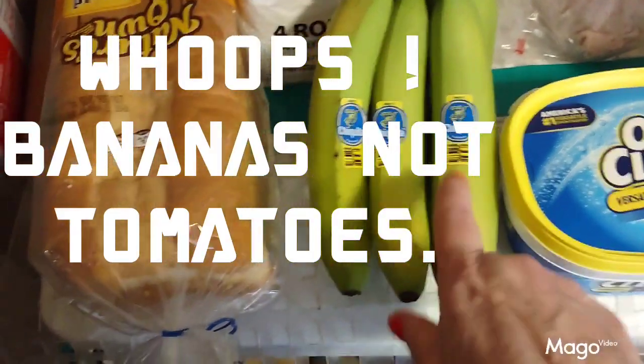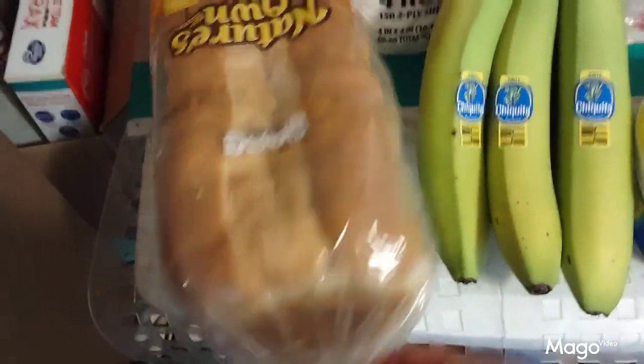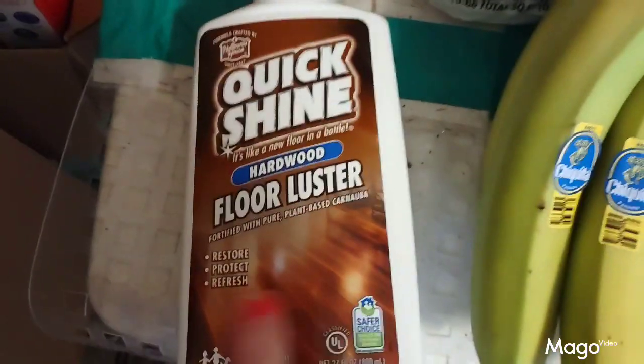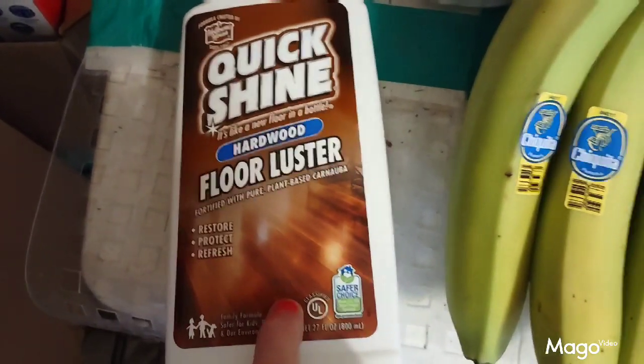Then I bought a bundle of tomatoes — I know they're green but by the time I get ready to eat them they will be ripe. I also bought a package of butter bread. I don't know what this is, I've never had it before, but look how soft that is. I love it when I find bread that's really soft.